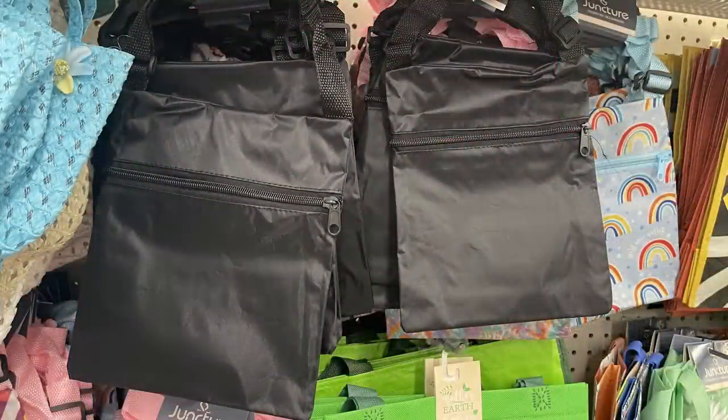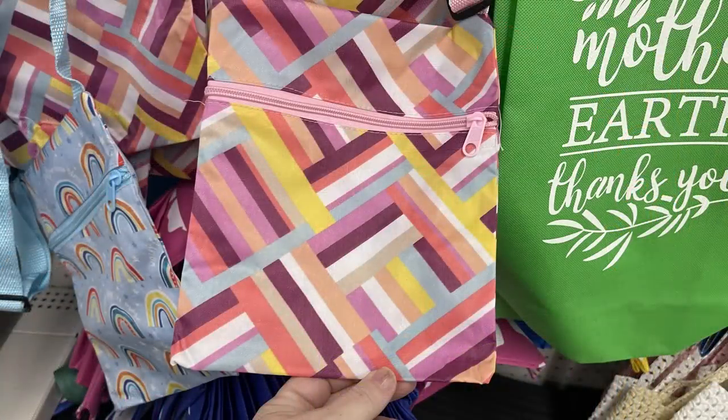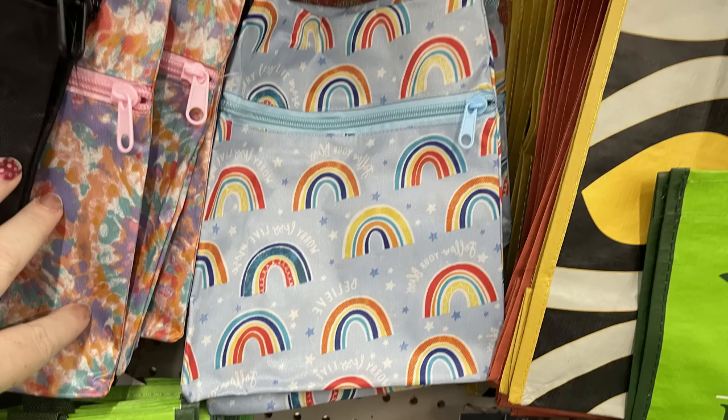There's also these over-the-shoulder bags in solid black, and they had the assorted soft pastel color palette and the blue background with the rainbows.